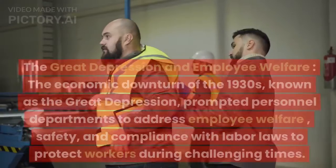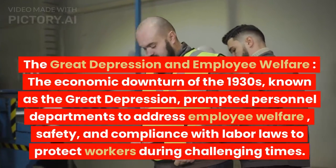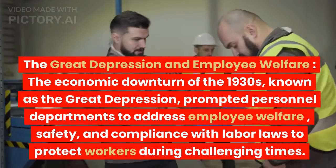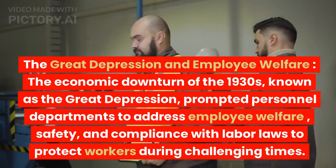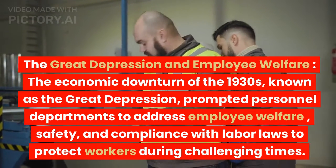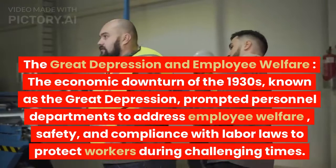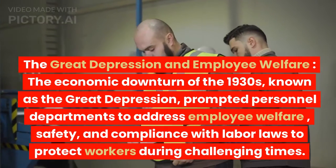3. The Great Depression and employee welfare. The economic downturn of the 1930s, known as the Great Depression, prompted personnel departments to address employee welfare, safety, and compliance with labor laws to protect workers during challenging times.